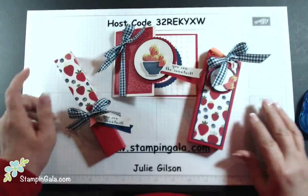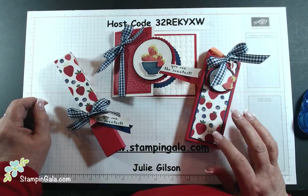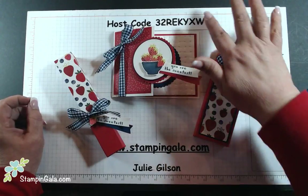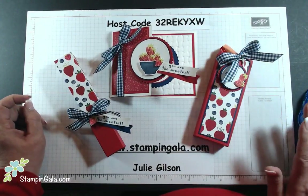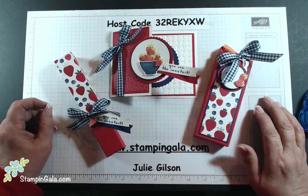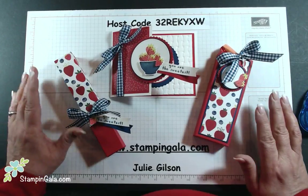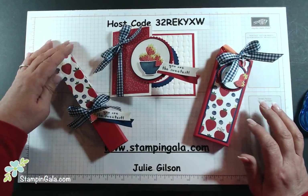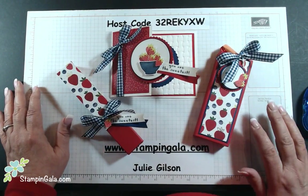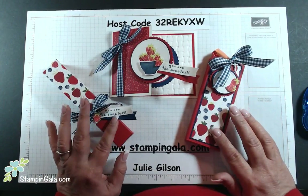Does anybody have any questions? I hope you really like these projects today. Just remember to place your orders by Monday with this host code so I can send you the products. If you elect on your order that you don't need to be contacted, then I don't know who to send the make and takes to, so please don't check that box. Thank you so much for watching, and I hope you have a great night. Bye-bye!